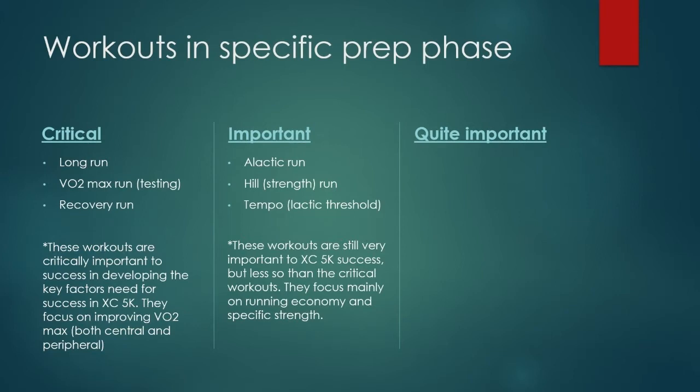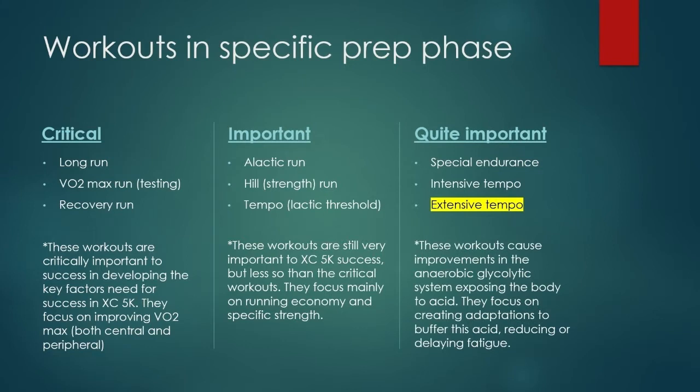The quite important ones are special endurance, which will come later, and intensive tempo, which is a little more intense than what we're dealing with today. When I start getting into special endurance and intensive tempo, it's sort of a gray line in cross country — it's more about pacing. These kind of blend together. And then what we're dealing with today, the extensive tempo, acts to start getting things ready for this more intense work. These workouts cause improvements in the anaerobic glycolytic system by exposing the body to acid.